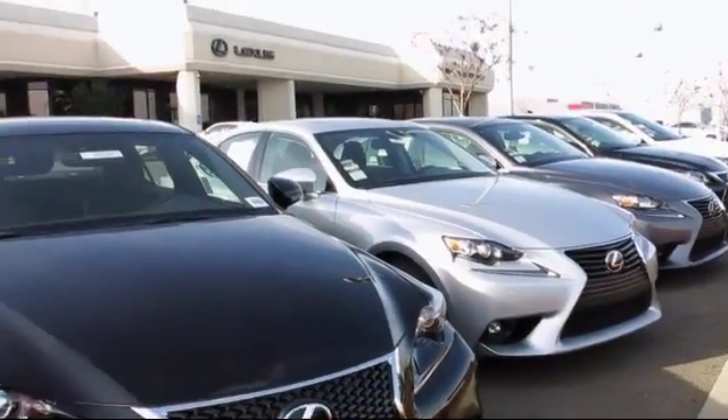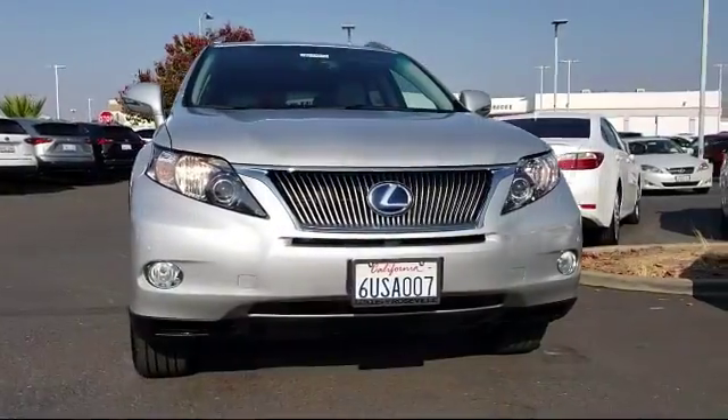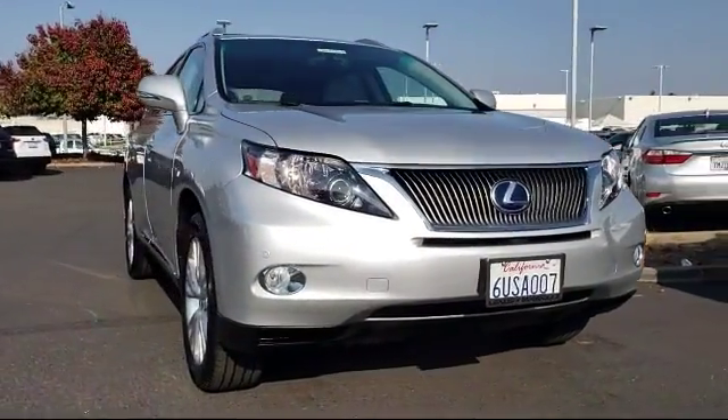Lexus of Roseville in the Roseville Auto Mall is proud to present another great vehicle from their selection of quality pre-owned cars, trucks, and SUVs.